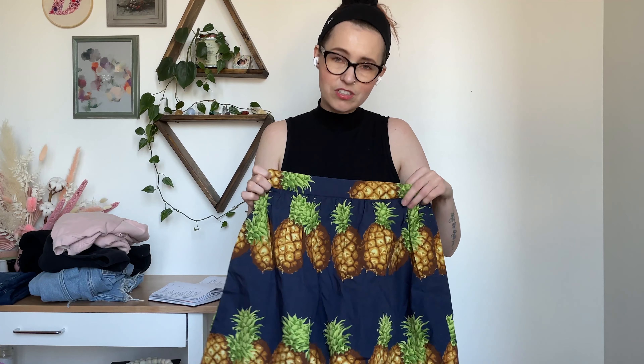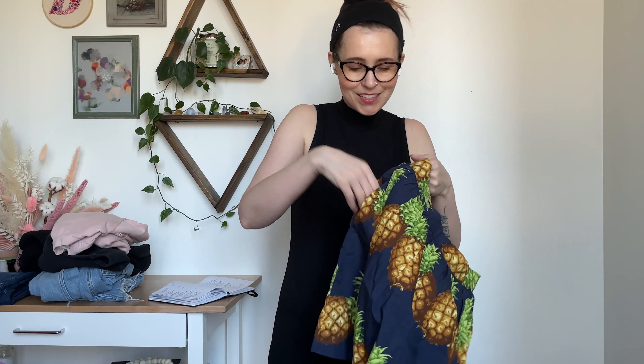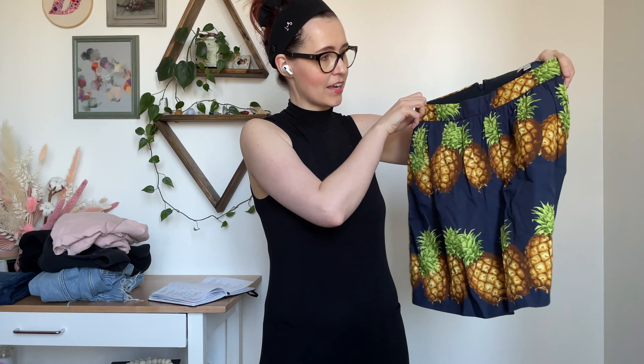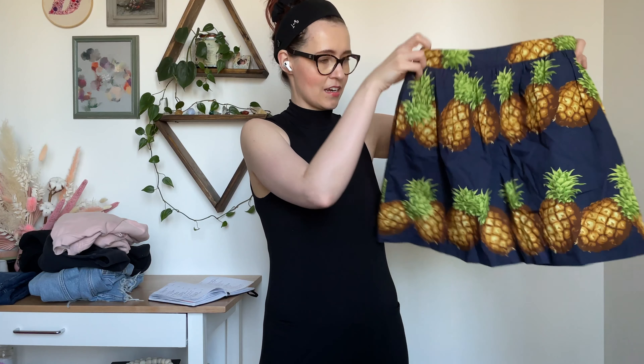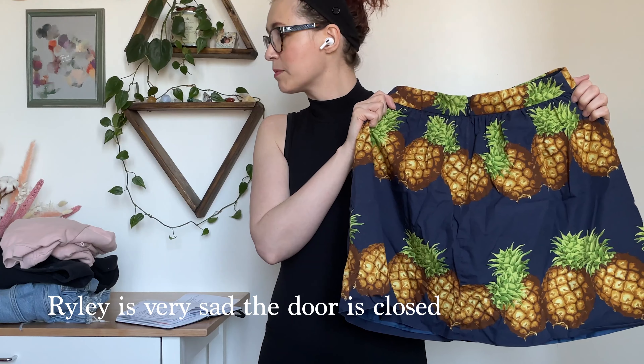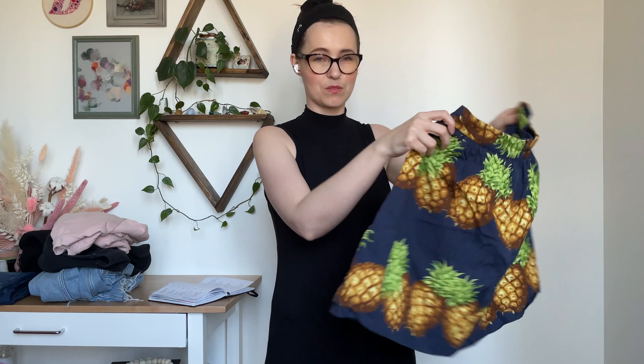Speaking of skirts, oh my gosh, this pineapple skirt! How cute is this? It's J.Crew, size zero, and it has pockets. It's adorable — I love it. It's just the perfect spring summer skirt and I am kind of obsessed with it. J.Crew skirts are going for $15 to $35, and this one is just so cute.